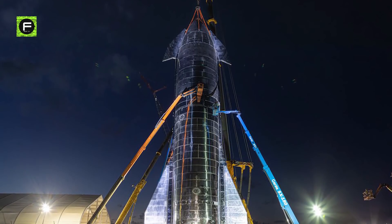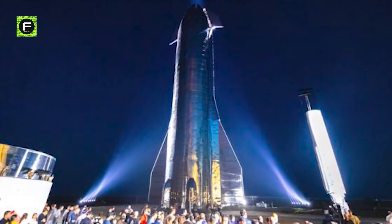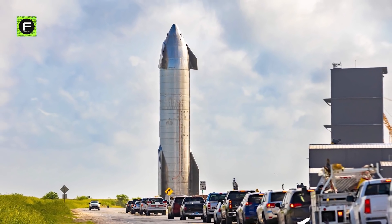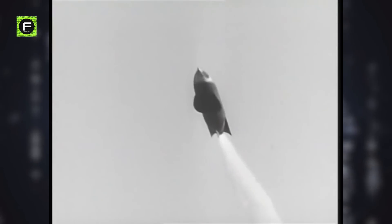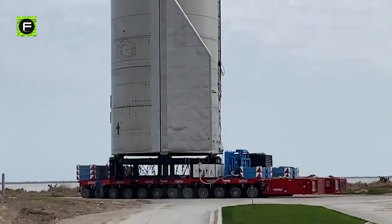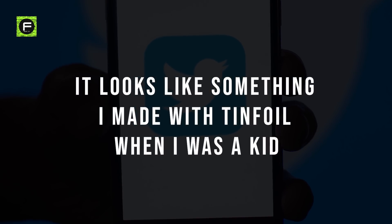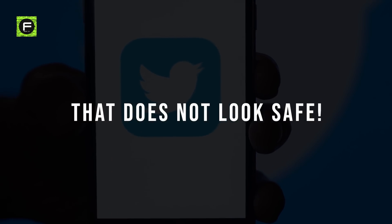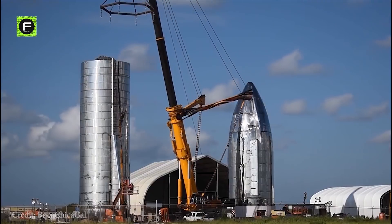Musk revealed the very first image of Starship on Twitter on January 11th, 2019. However, many people were quick to criticize Starship's appearance, with some even referring to it as a metal sculpture. At first glance, the craft appears to have come straight out of a 1950s science fiction movie, with a retro shiny appearance that seems to be constructed out of tin foil. One Twitter user said, 'It looks like something I made with tin foil when I was a kid.' Another user even questioned its safety, saying, 'That does not look safe.'